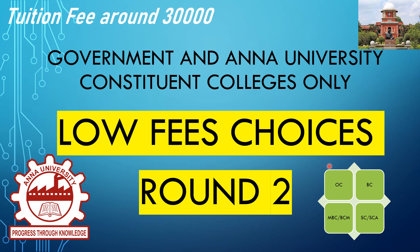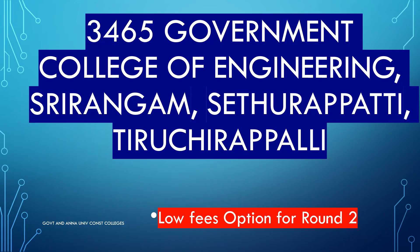In this video, we will talk about high fees. Government and constituent colleges — in this video we will talk about high fees first.